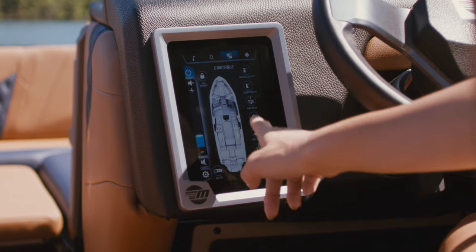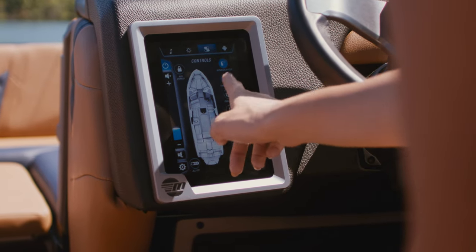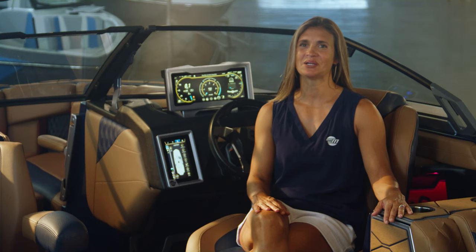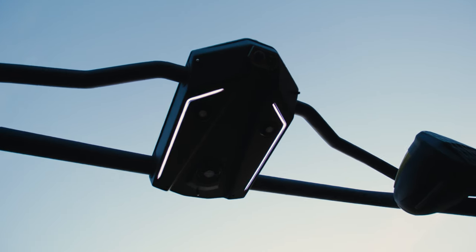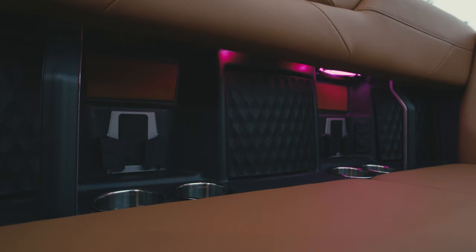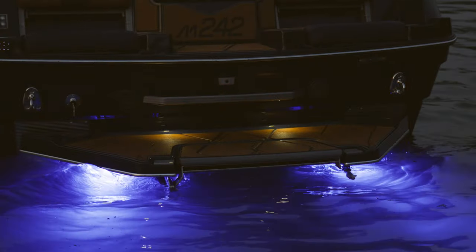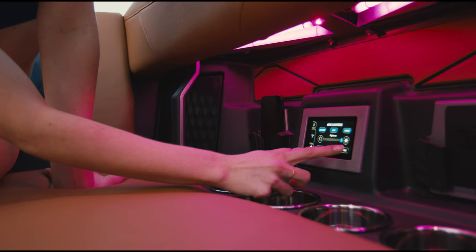The secondary seven-inch touchscreen is the key to setting the mood and keeping the excitement going all day long. Easily connect and play your crew's summer playlist and create the perfect atmosphere with our award-winning zoned RGB lighting. With zoned lighting, the bow, tower, and lounge can be individually selected and customized to your favorite color, and the lights can even sync with your music to create the ultimate entertainment hub on the water.